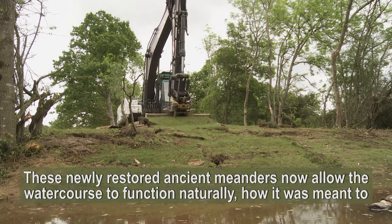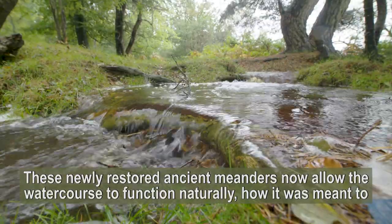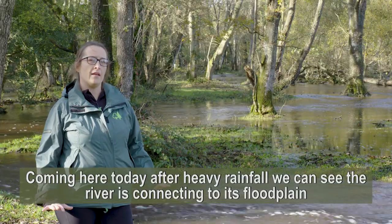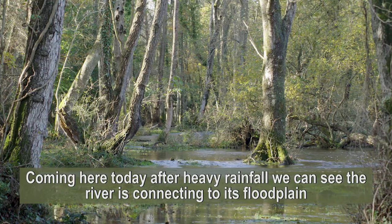These newly restored ancient meanders now allow the watercourse to function naturally, how it was meant to. And heavy rain best demonstrates this action. Coming here today after a heavy rainfall — it really rained last night — and as we can see, the river is actually connecting to its floodplain.